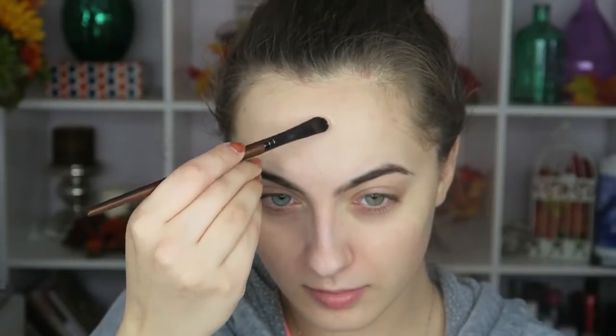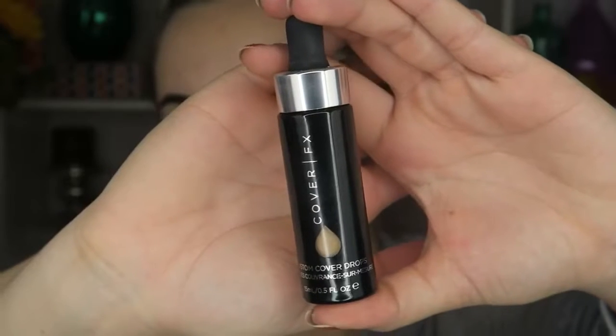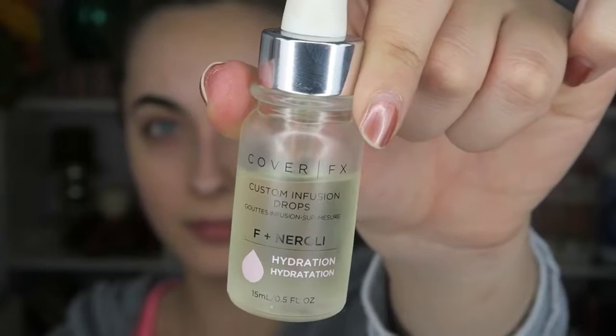I like to start with a bare face. I start off with my MAC cream concealer to cover up any places that need a little more coverage. This is kind of a redundant step — I don't necessarily need to do it because the foundation is going to be so full coverage — but if you have a pimple the size of Jupiter, this is a good first step. Now I'm going into my custom Cover Effects drops, which are incredibly pigmented.